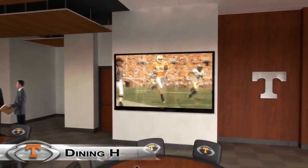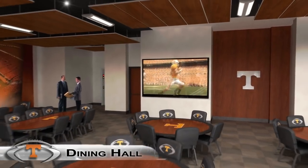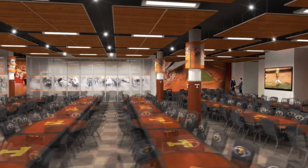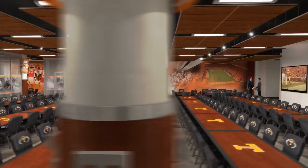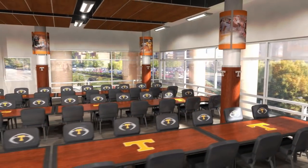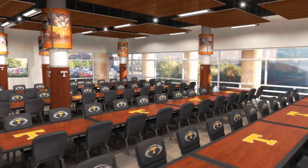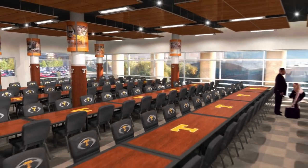But when the guys need more than refreshment, there's a full-scale dining hall. Designed for 250 people, it's perfect for hosting team meals or team functions. Complete kitchen facilities ensure caterers can provide world-class dining, within steps of the Tennessee Locker Room.